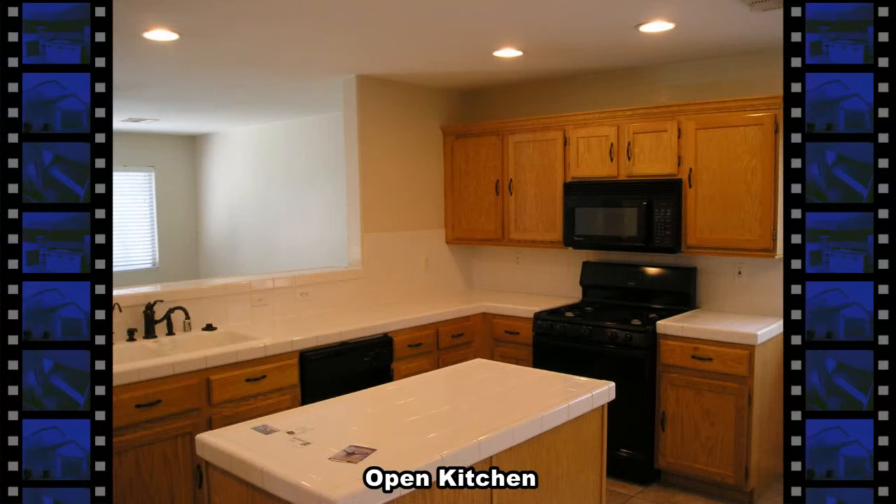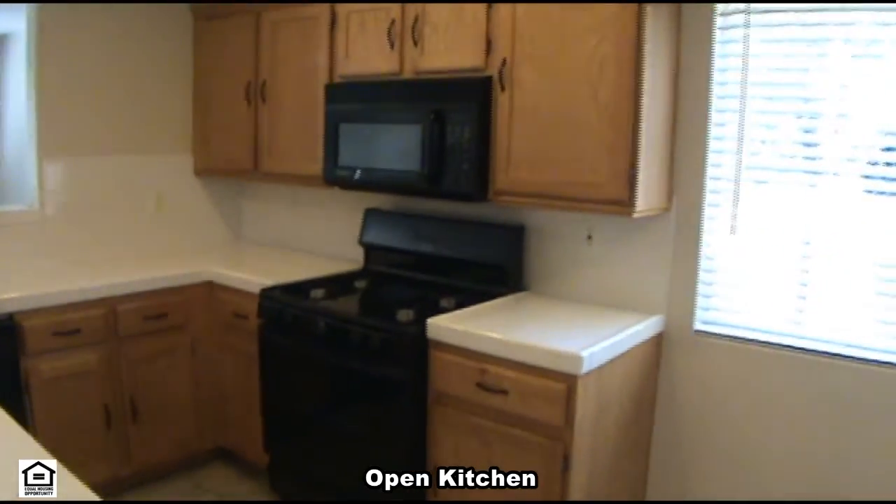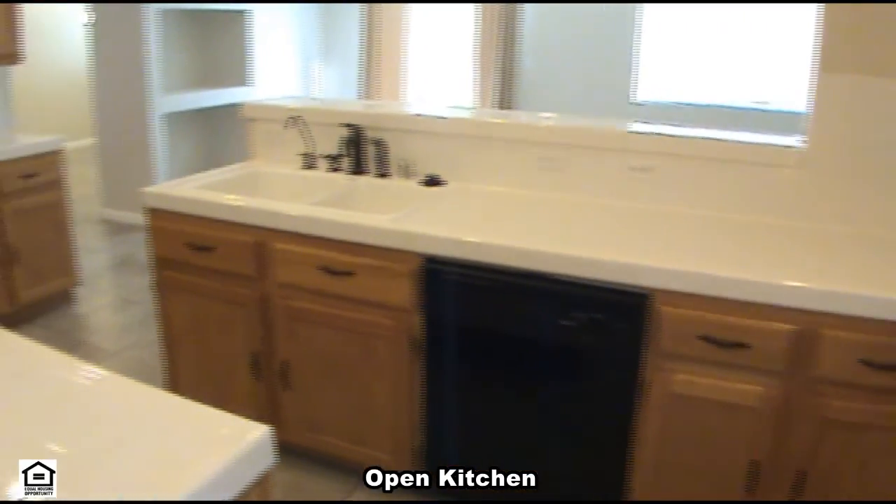The kitchen includes all the appliances: gas stove, microwave, dishwasher, refrigerator, and disposal. There's lots of tile counter space, an island, and a breakfast bar.